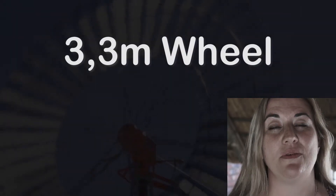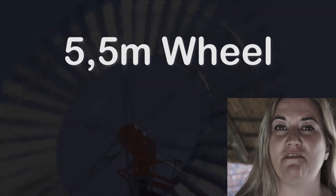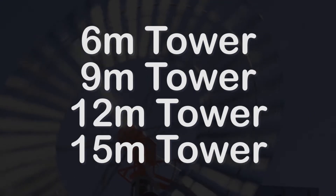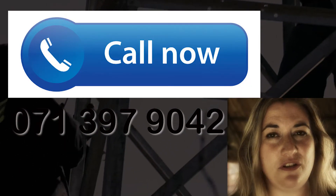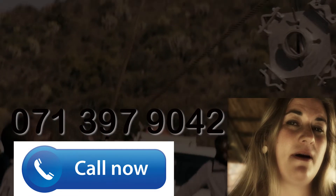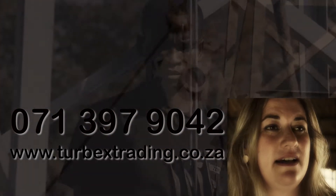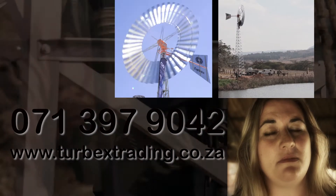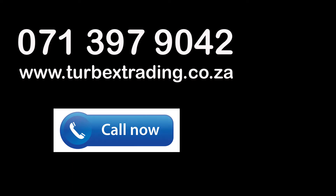And there you have it — the Turbex windmill. It comes in three sizes: a 3.3 meter wheel, a 4.6 meter wheel, and a 5.5 meter wheel, as well as several tower heights. You can call 071 397 9042 for inquiries, and our friendly sales team is standing by to give you excellent service as well as technical advice. You can also visit our website at www.turbextrading.co.za. We're looking forward to hearing from you.